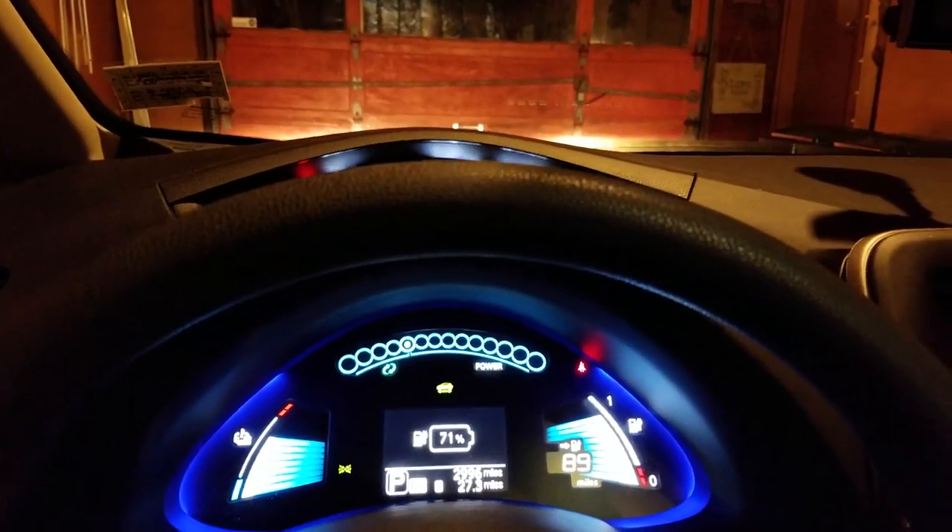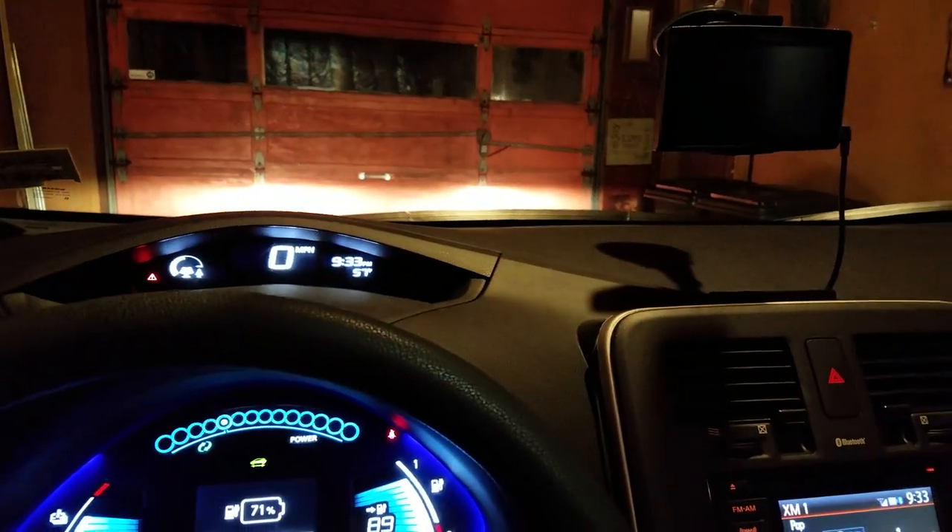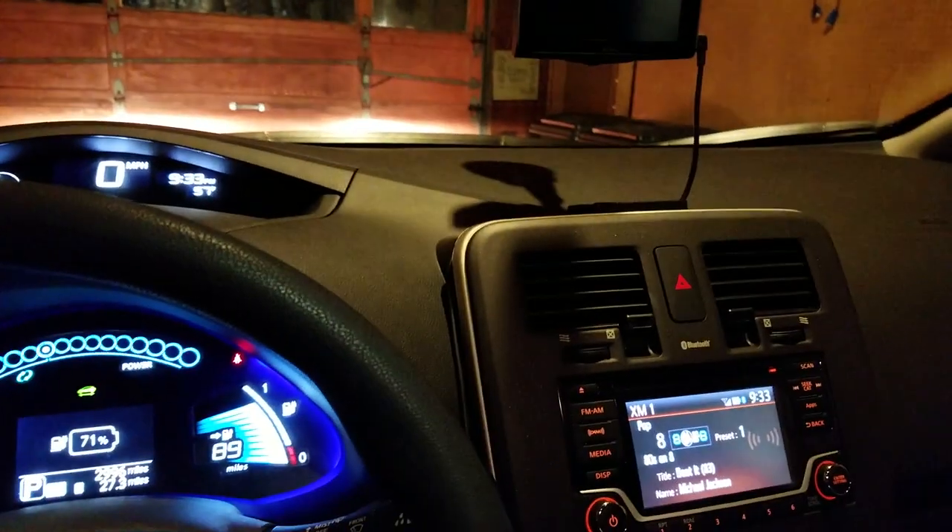I'm back home with 71 percent and 89 miles of range. Take that 89 and add the 27 miles driven from Augusta — that's 116 miles, well above the 107-mile EPA range, and a lot of that driving was at 45-55 mph. This car is just an excellent, excellent vehicle.